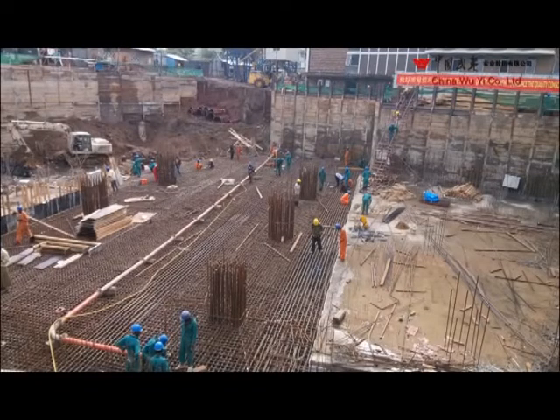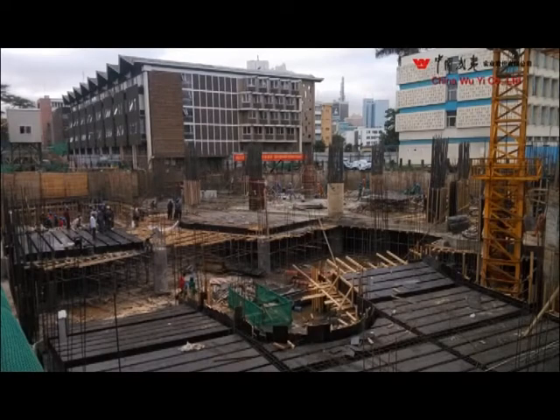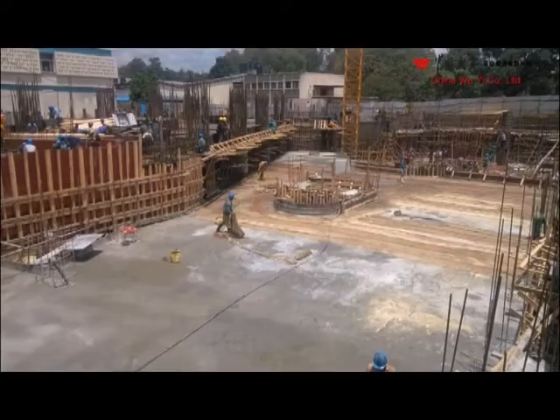Above the piles, there are reinforced concrete raft foundation caps — 2 meters thick in the tower and 1.2 meters thick in the podium. Construction of the raft foundation commenced on the 22nd of January 2014 and was completed on the 18th of March 2014.